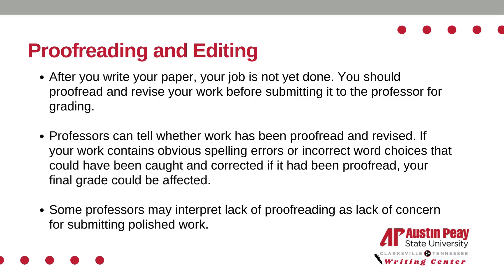After you write your paper, your job is not yet done. You should proofread and revise your work before submitting it to the professor for grading. Professors can tell whether work has been proofread and revised. If your work contains obvious spelling errors or incorrect word choices that could have been caught and corrected if it had been proofread, your final grade could be affected. Some professors may interpret lack of proofreading as a lack of concern for submitting polished work.